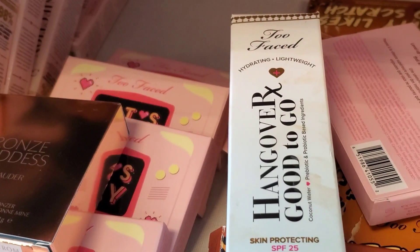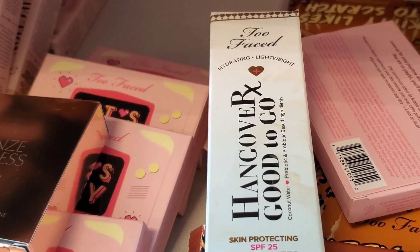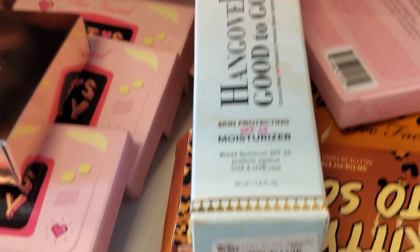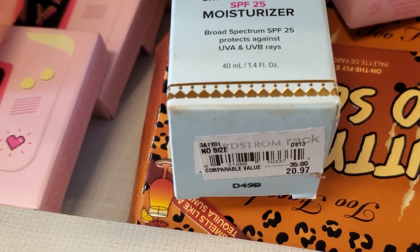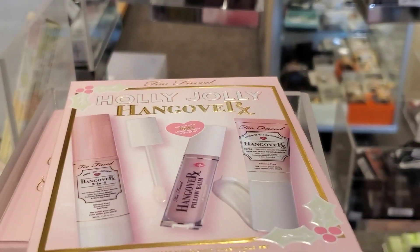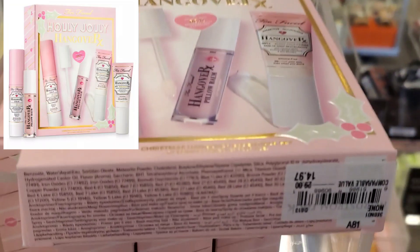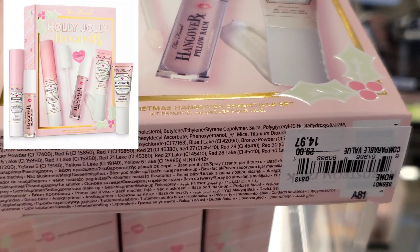From Too Faced they also had the Hangover Good To Go Skin Protecting SPF 25 Moisturizer for $20.97. And also from Too Faced they had this set marked down for $14.97.